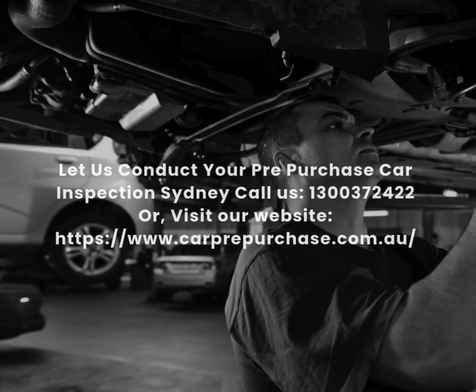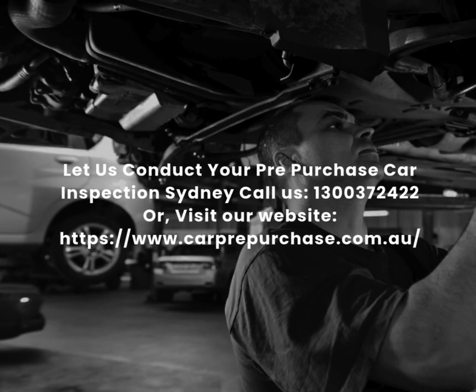Let us conduct your Pre-Purchase Car Inspection, Sydney. Call us: 1300-372-422. Or visit our website: www.carprepurchase.com.au.